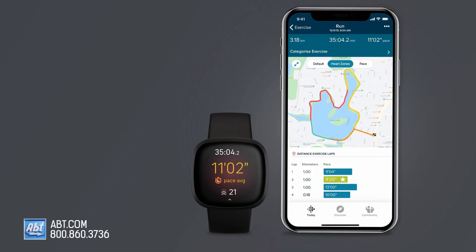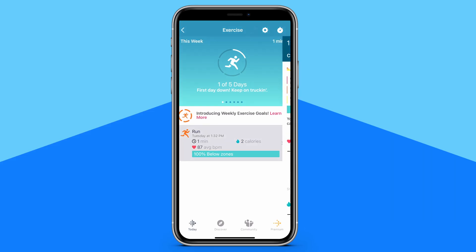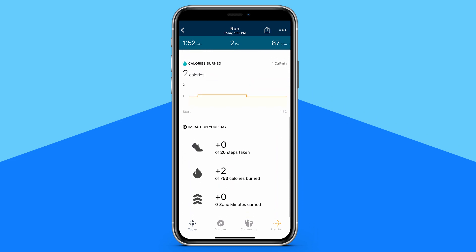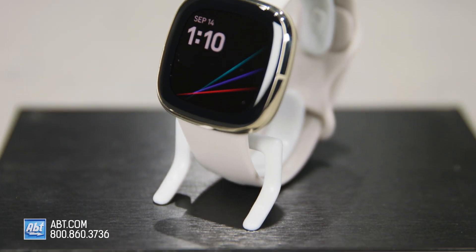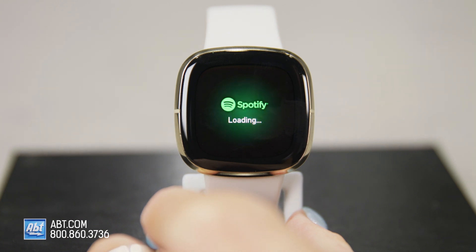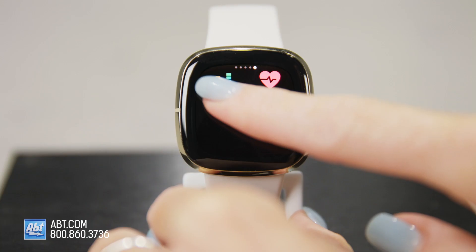Speaking of workouts, the Sense has built-in GPS, which means you don't need your phone to track your workouts. You can see your pace and distance on outdoor workouts, look at a map of your path, and check your workout intensity map to see your heart rate zones all within the Fitbit app. I do want to note that while you can track your workouts on your watch without your phone, you won't be able to make calls or listen to Spotify. Your phone needs to be nearby to make calls, and you can't download music to your watch from Spotify. That being said, you can still use Pandora or Deezer without your phone, so you don't necessarily have to be running with just your thoughts.